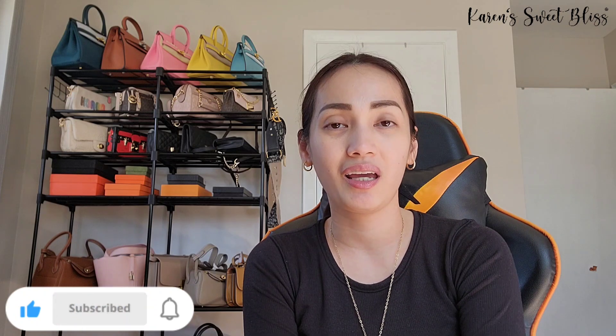Hello everyone, my name is Karen. Welcome, or welcome back, to my channel. My channel is all about fashion, travel, and random vlogs, so if you're into this type of content, please don't forget to comment, share, like, and subscribe. I post twice a week, every Monday and Thursday, so hit that notification bell so you get notified every time I post new videos. Happy watching!